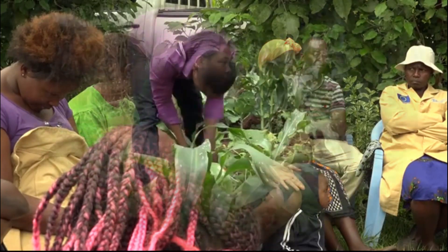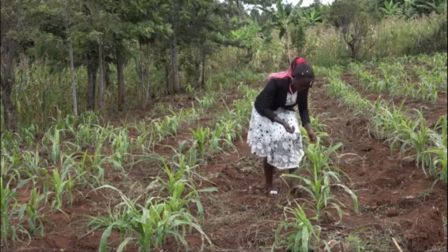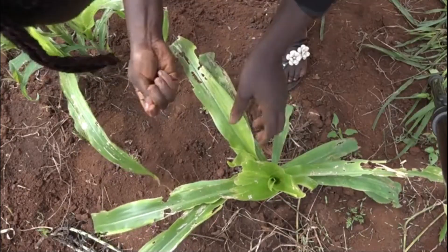The best time for scouting is in the morning from six to ten o'clock when it is not too sunny, and in the evening from three to six o'clock — because around noon it is very hot and the caterpillars hide. As the tiny armyworms may have already moved to the whorl and be difficult to collect, Caroline uses a simple method to kill them.